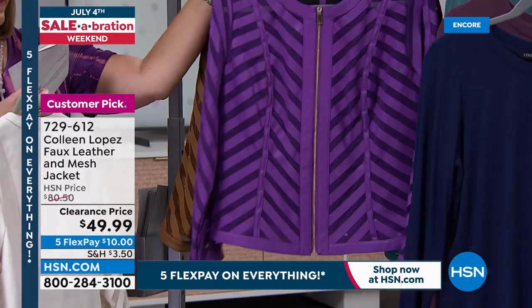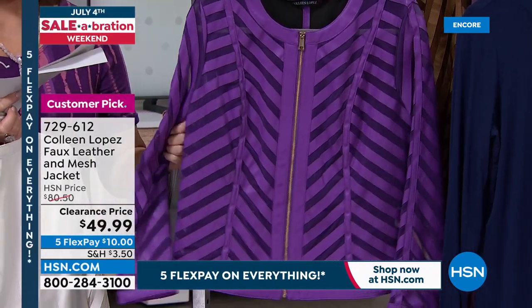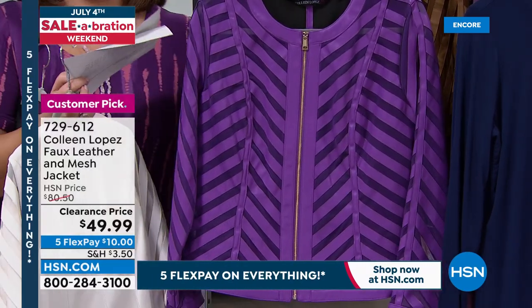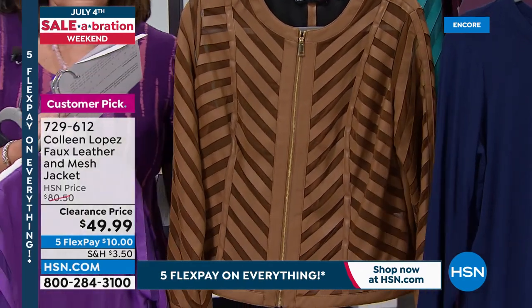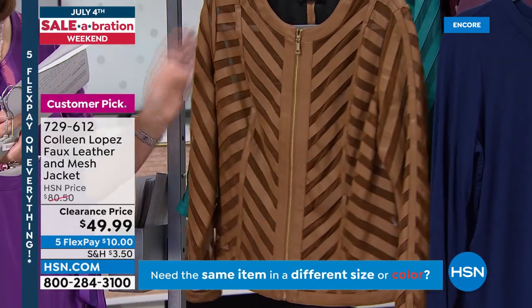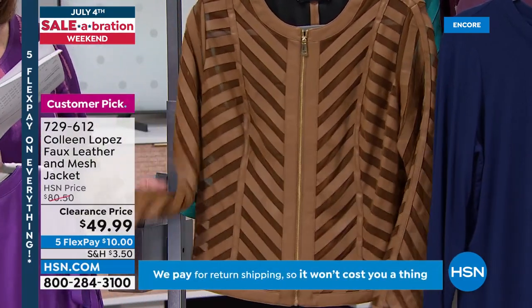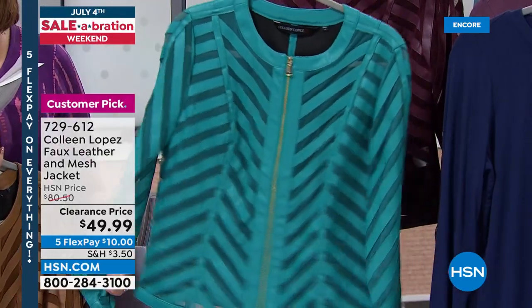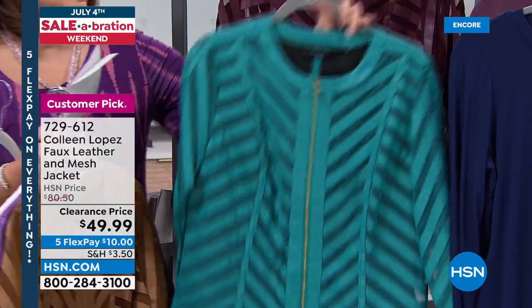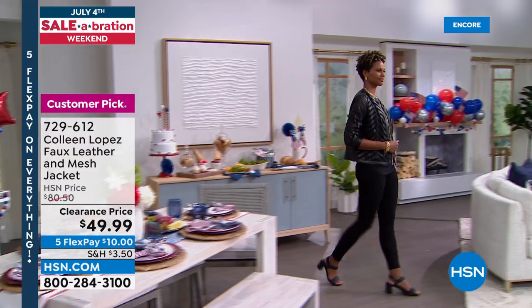Then we have purple — bright violet — fewer than 100 here in extra small, small, and 3X only. I love this in cognac — we have extra small, small, 1X, 2X, 3X only. And then there's the island teal — look at that color — extra small, small, 1X, 2X, 3X only. Obviously the sizes are broken. If we have your size in any of these choices, I would highly recommend it because it truly is a beautiful jacket that looks like you spent a fortune.